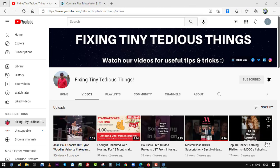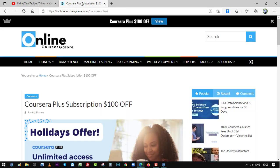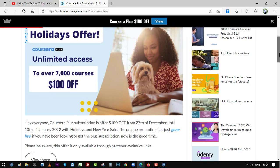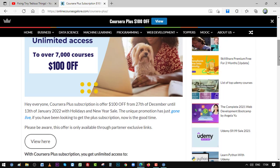Hello everyone and welcome back to Fixing Tiny Tedious Things. In this video I'm going to show you that Coursera is offering $100 off on Coursera Plus subscription when you go for an annual subscription. Here you can see this is their new year offer which went live on 27th of December 2021.